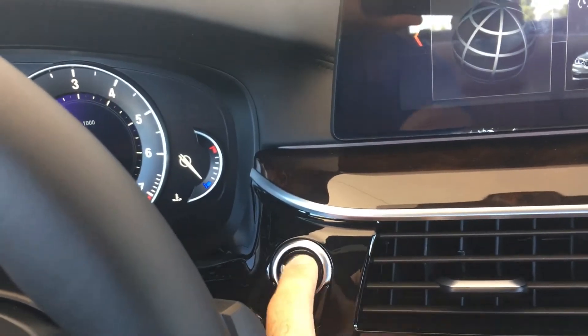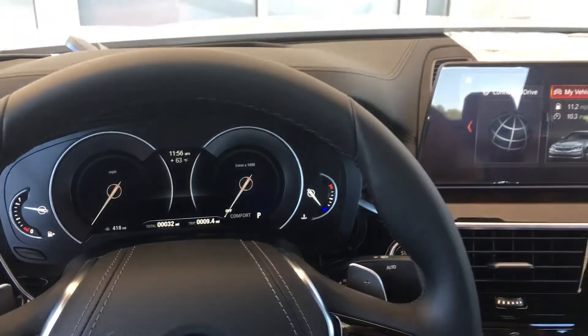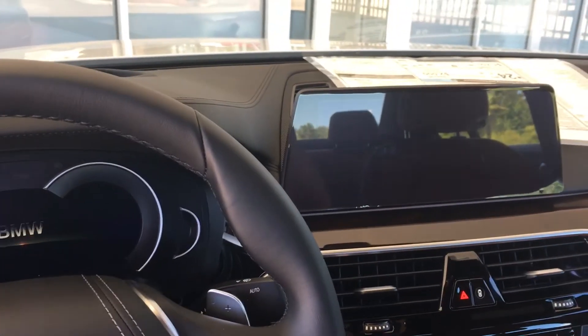I push the button, the engine shuts off. Now I open the door and everything turns off.